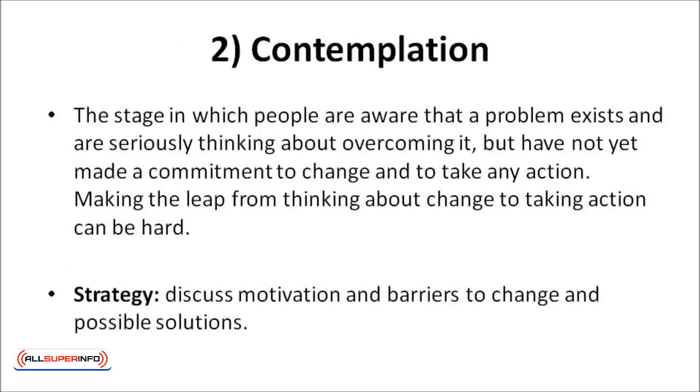Contemplation is the stage in which people are aware that a problem exists and are seriously thinking about overcoming it, but have not yet made a commitment to change or take any action. Making the leap from thinking about change to taking action can be hard. Asking yourself about the pros, or the benefits, and the cons, or the things that get in the way of changing your habits, may be helpful. A good strategy is to discuss your motivation and barriers to change and your possible solutions.